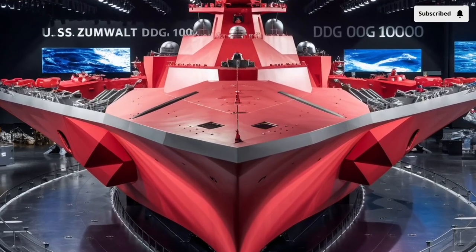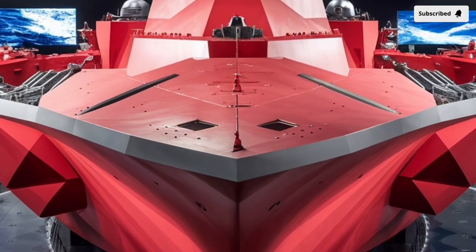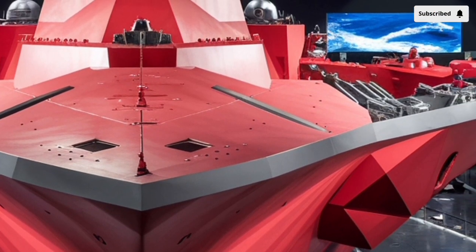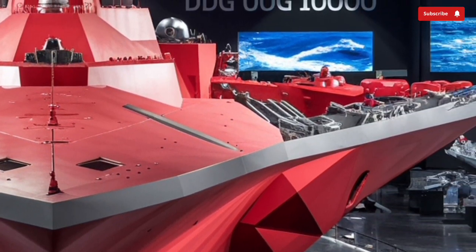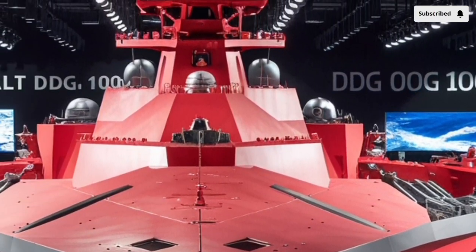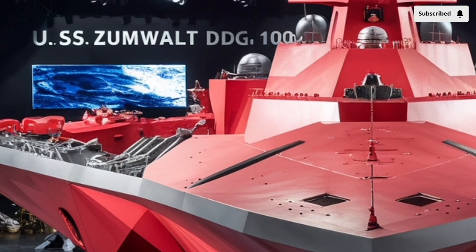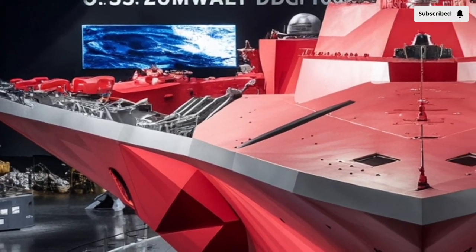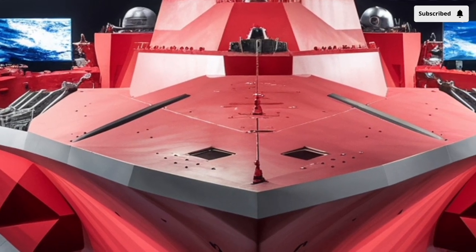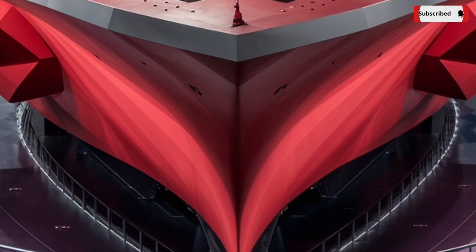The ship stretches about 610 feet in length and displaces around 16,000 tons, making it significantly larger than traditional destroyers like the Arleigh Burke class. Despite its size, the Zumwalt is stealthier and quieter thanks to its wave-piercing tumblehome hull that cuts through the water smoothly, reducing drag and acoustic signature.